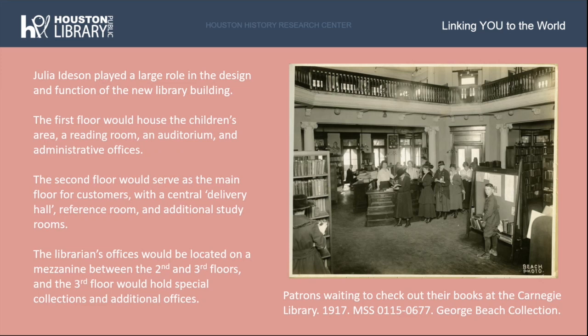This was a change from early views regarding the purpose of the library, which was largely hands-off to the public, with librarians serving as gatekeepers to the information held within. This practice of libraries as places of community continues today, with spaces devoted to early learning, art galleries, guest lectures, passport services, and much more. Pictured at right is the interior of the original Carnegie Library in 1917, clearly a bit crowded with a line of patrons waiting to check out books — making clear that a larger space was needed for the community.